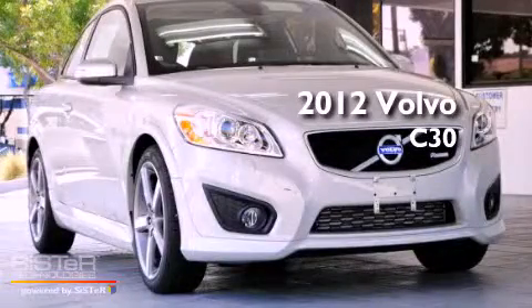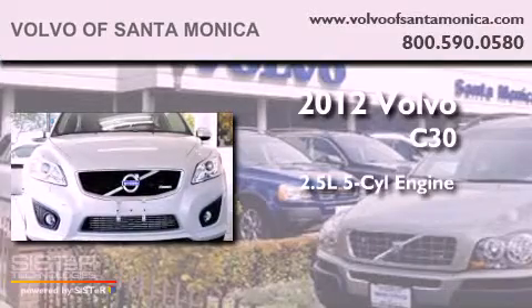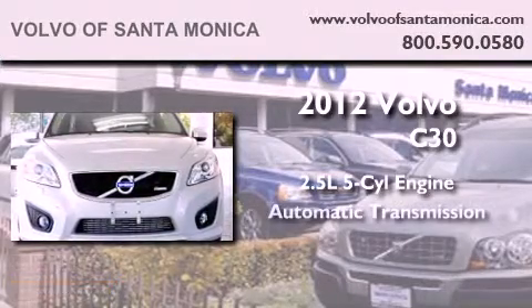This is a brand new 2012 Volvo C30. It has a 2.5 liter 5-cylinder engine and an automatic transmission.